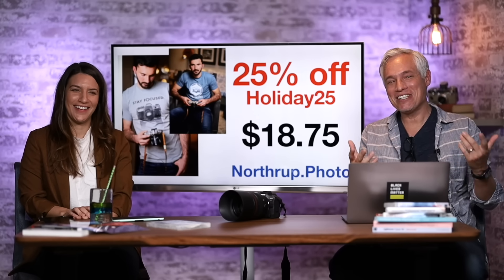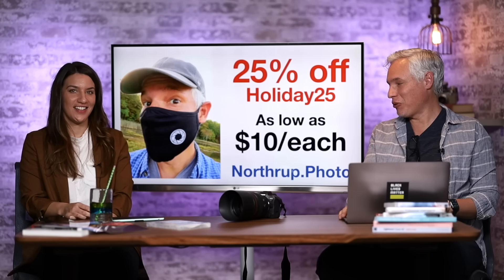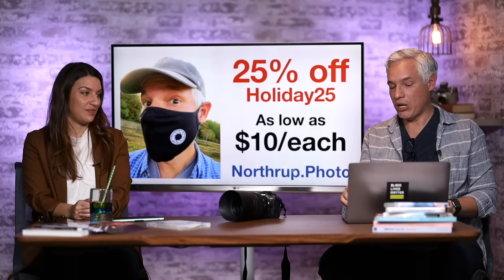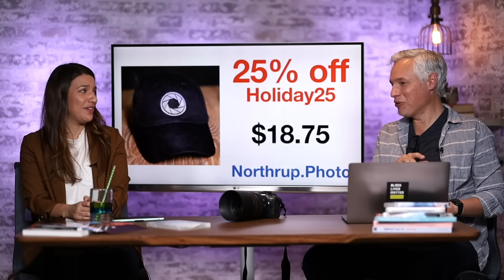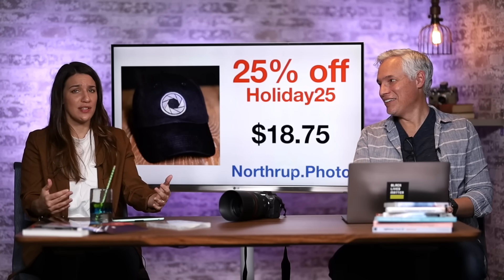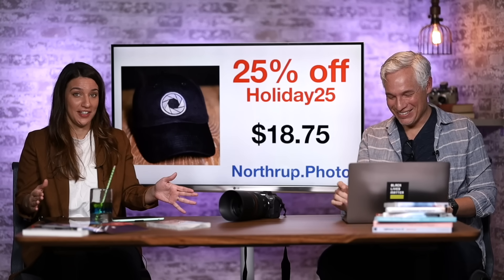We have apparel too — you can look super cool wearing a photography t-shirt. We have them in blue or gray with different designs and just about any size at Northrop.photo. We also have masks, and if you get ten you can get them as low as $10 each with coupon code HOLIDAY25. And we have hats with that cool Aperture logo — better than a sports team, right?